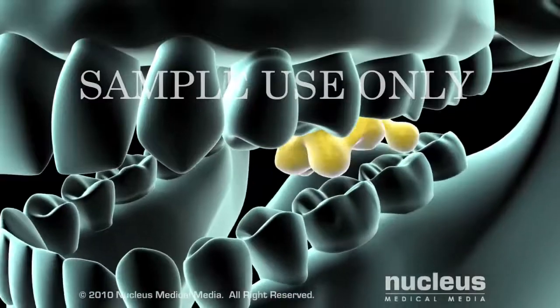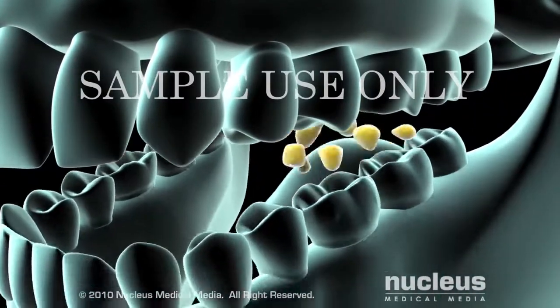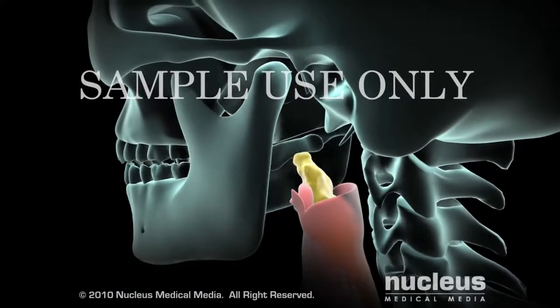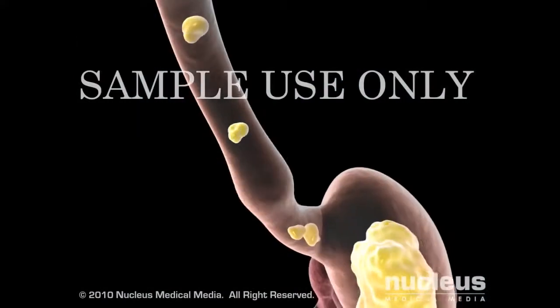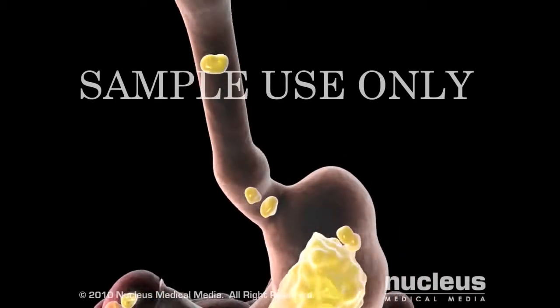Digestion begins in the mouth. As teeth break food into smaller pieces, saliva releases digestive enzymes. When food is swallowed, it enters the esophagus, a long muscular tube that carries food from the mouth to the stomach for further digestion.